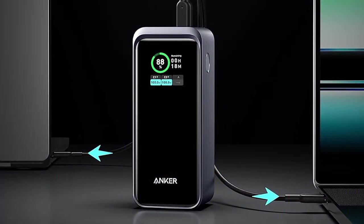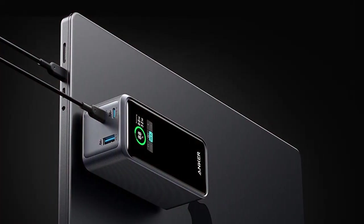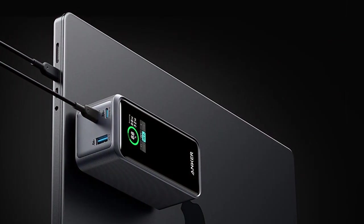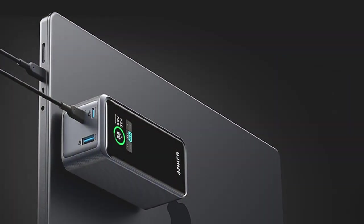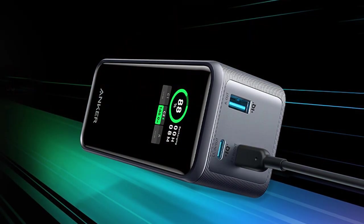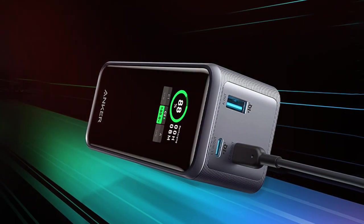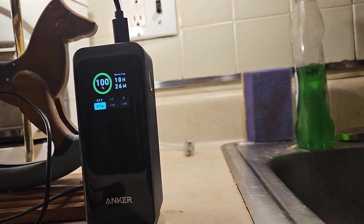Experience the future of portable charging with the Anker Prime A1336 Powerbank 200W. This powerhouse boasts an impressive 200W output, making it suitable for charging laptops, cameras, drones, and more. With a substantial 25,000mAh battery capacity, you can count on the Anker Prime to keep your devices powered up for extended periods.